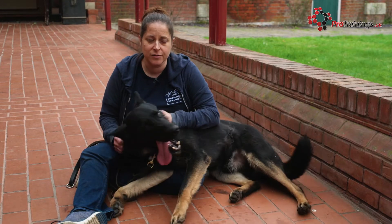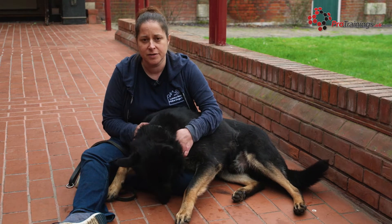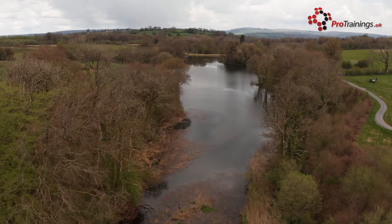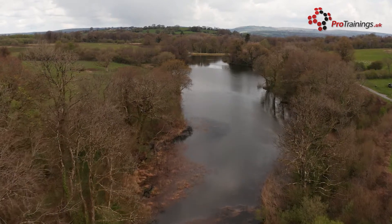If you are going to go into the water to rescue your dog because they're unable to get themselves out, you have to make sure that it is safe for you to do so. Always check where you are and make sure that if you can get in, you can also get back out of that water and get your dog out with you.